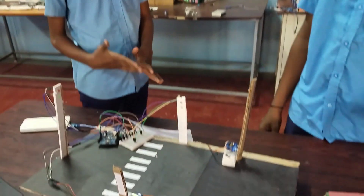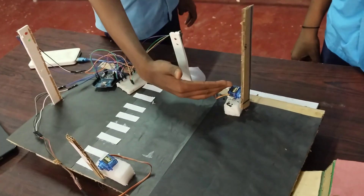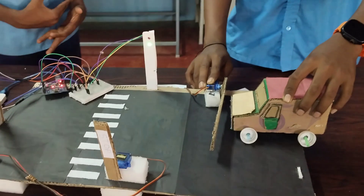For our project, the materials required are: Arduino, breadboard, jumper cables, LEDs, and servo motors. I will now explain the working mechanism.